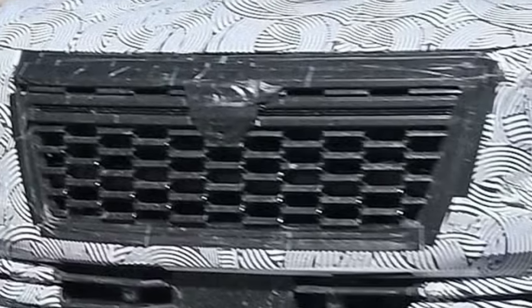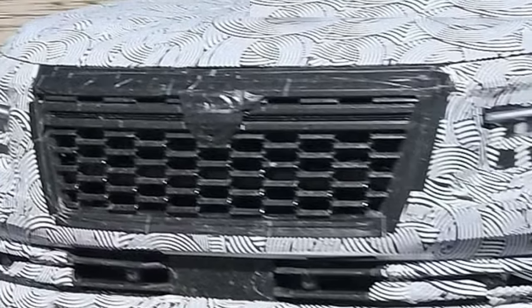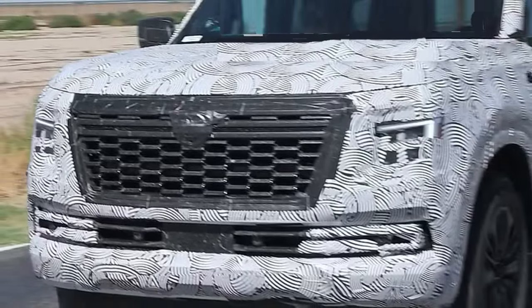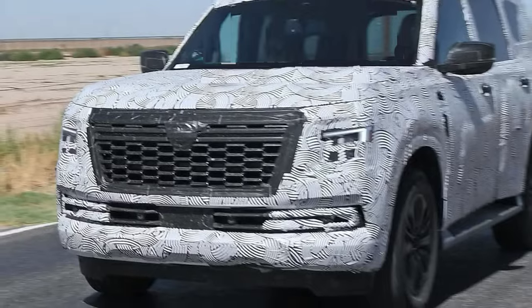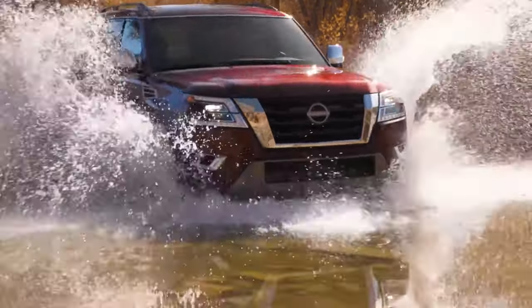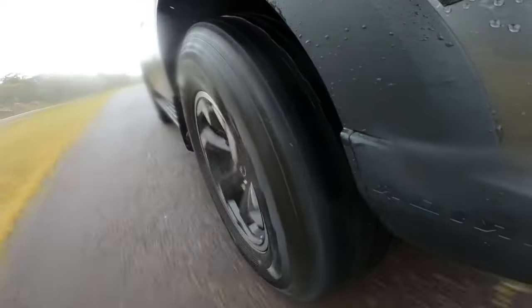Get ready for the all-new 2025 Nissan Armada, which is about to be redesigned after a long 15-year run. The current generation has been in the United States since 2017, but the styling dates back to 2010 when the company launched the Patrol, an SUV for the rest of the world. Anyhow, it's time for a major overhaul.